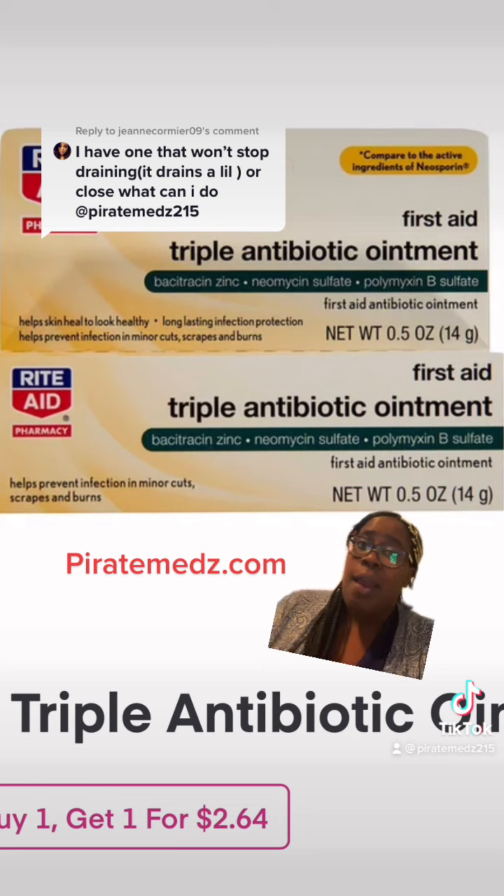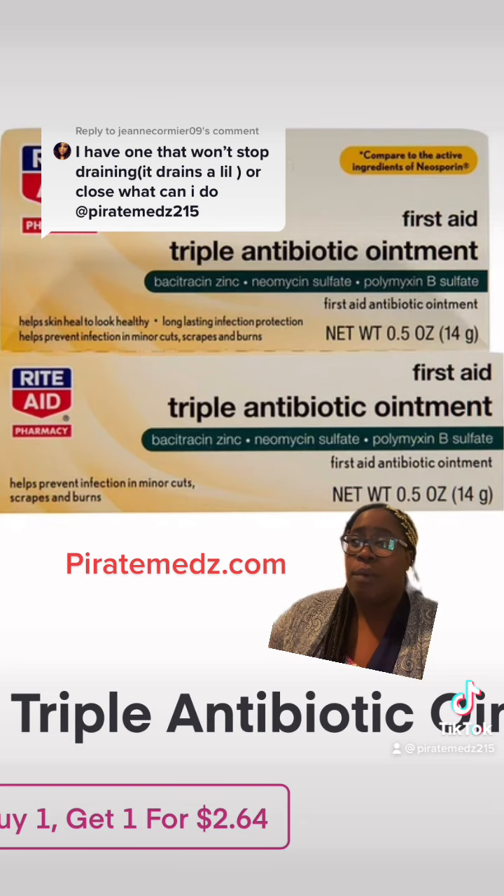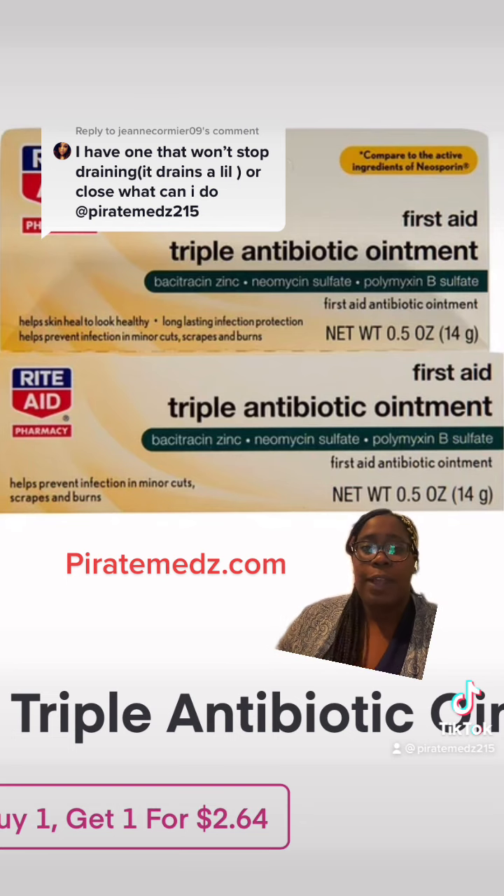I do like Neosporin, but you have to squeeze until you see the infection, then squeeze the infection out. Keep your hands clean and use peroxide on whatever clothing touched that infected area, because that infection can live in your clothes. Make sure you follow Pirate Meds and go to our website and sign up for our blog. Love you.